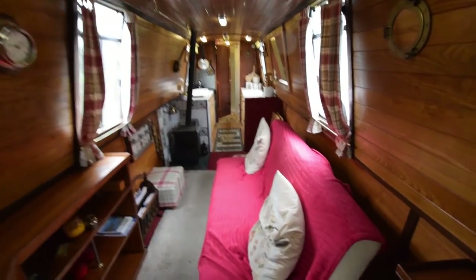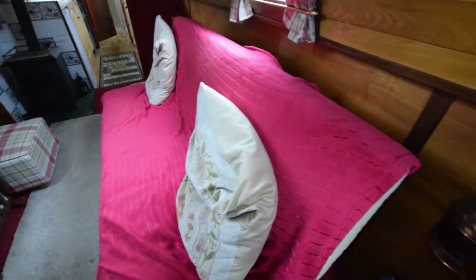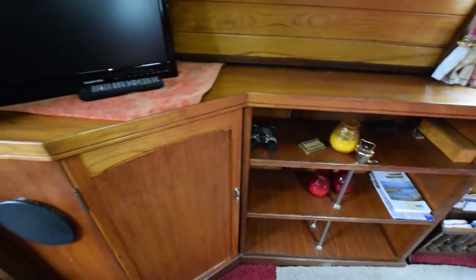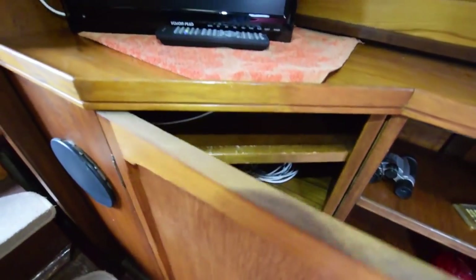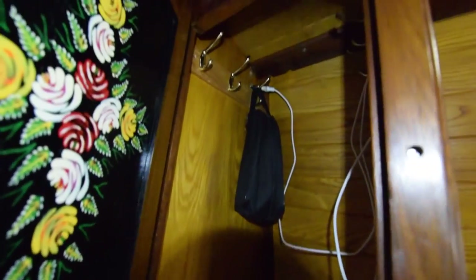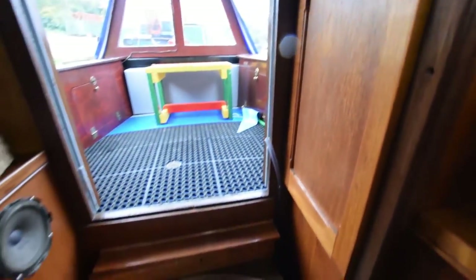Into the boat we go. She's very homely — pine tongue and groove above the gunwales, ash face ply below. The floor is a mixture of laminate and carpet. The sofa is actually a leather sofa that turns into a sofa bed. Good storage on this boat as you'll see as we go through. There's an 18-inch television over this cupboard, and good headroom — six foot six. On the starboard side there's a floor-to-ceiling wardrobe — or hanging locker — very good space for wet clothes, ironing boards, hoovers, whatever you like.